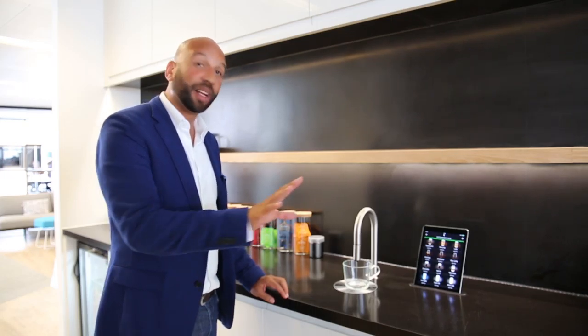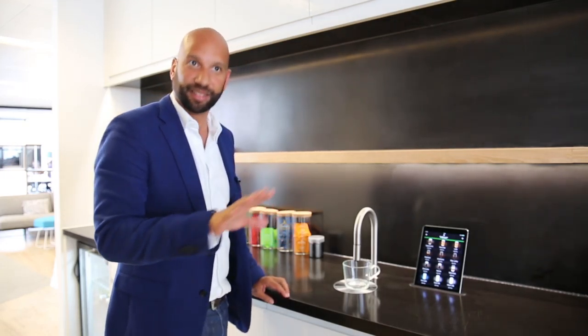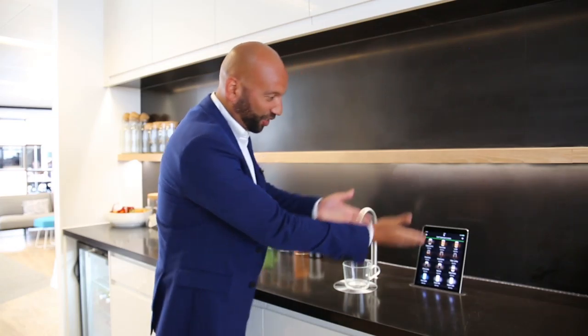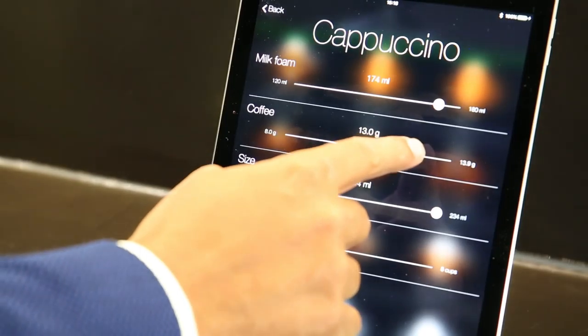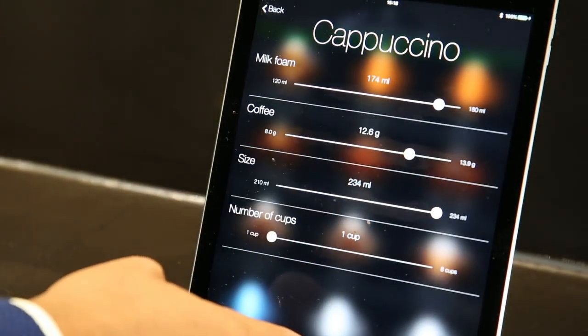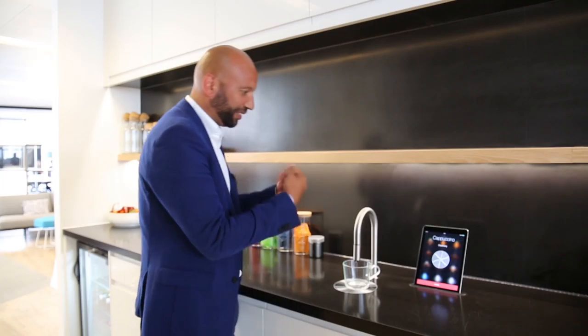We love our new coffee machine. Some may say slightly over-engineered, but it's just very cool. What you do is, on the iPad, you just choose whichever drink you want. So in this case we'll go for a cappuccino. You can set all your sizes, the amount of foam. Press start now. Voila.